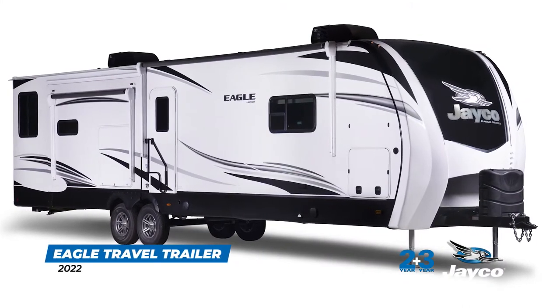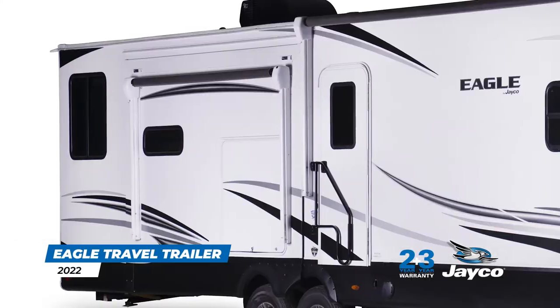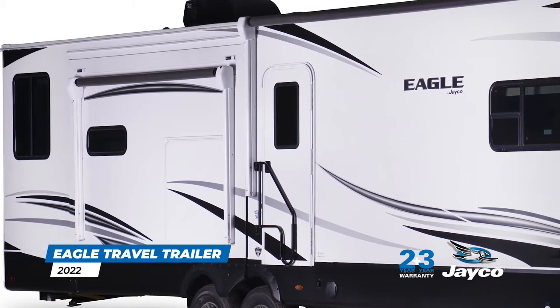Jayco's Eagle is one of the longest-running, most successful RVs on the market and continues to be one of the most popular in its class year after year.